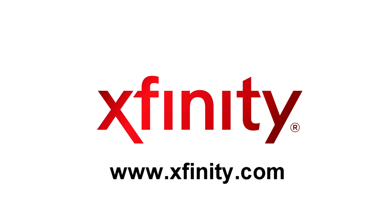This tech tip has been brought to you by Xfinity. For more information on how you can get Xfinity TV in your home, visit Xfinity.com.